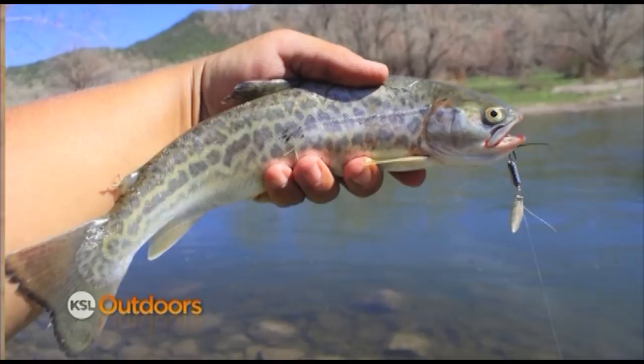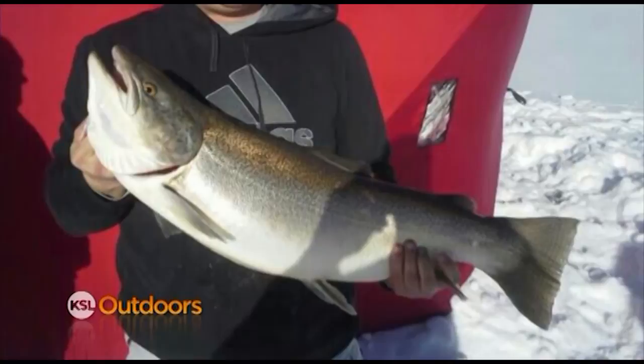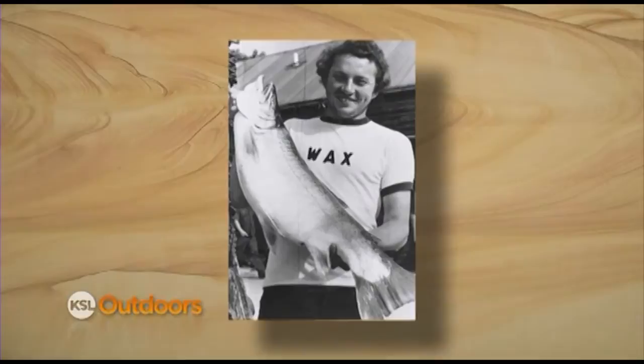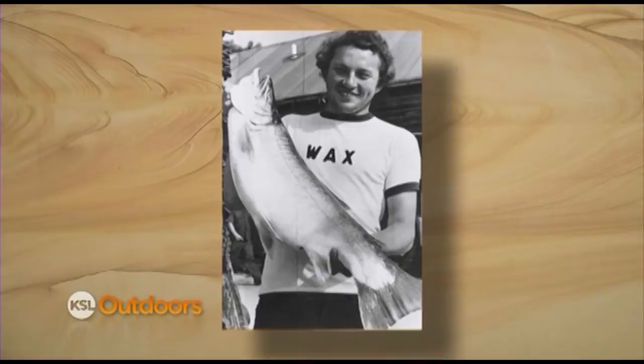The tiger trout is a sterile hybrid trout produced by crossing a female brown trout with a male brook trout. Because they are sterile, all of their energy goes towards feeding, allowing these fish to grow larger and faster. Schofield holds the current Utah record, catch and keep, with a fish caught by Jake Train that tipped the scales at 19 pounds, 2 ounces — just 1 pound, 13 ounces away from beating the world record that has stood for 35 years.